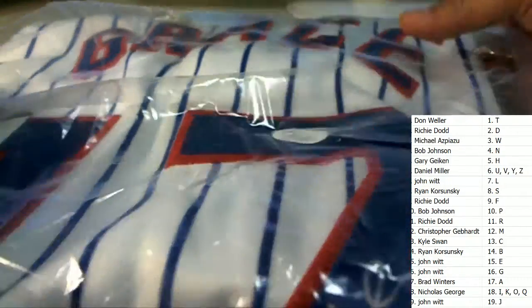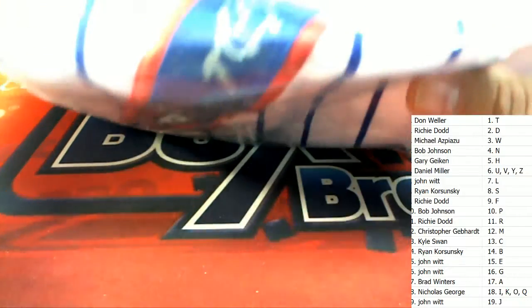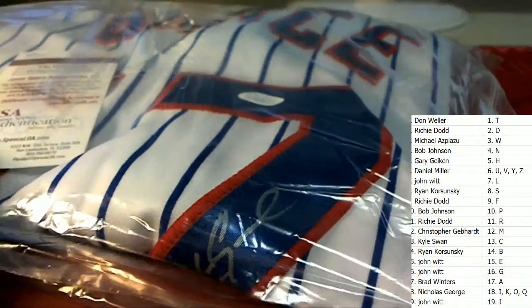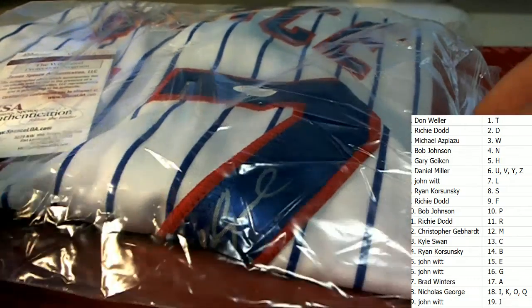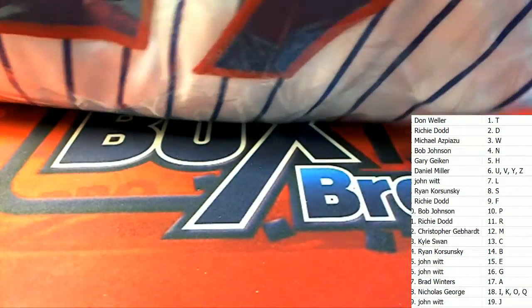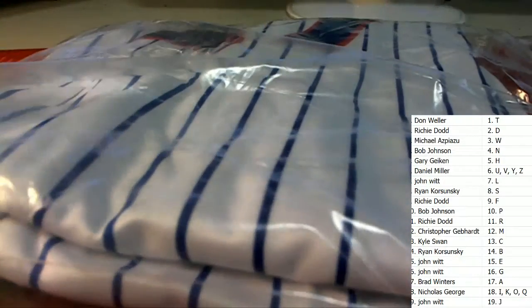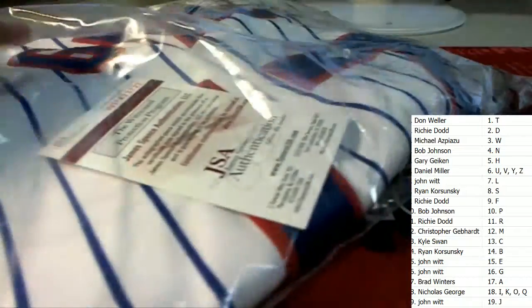Can't really see it — it's kind of folded right there. The camera is not going to do this justice; you have to see this in person to really appreciate it in all of its quality, because it is a very nice item — huge hit. Congratulations!